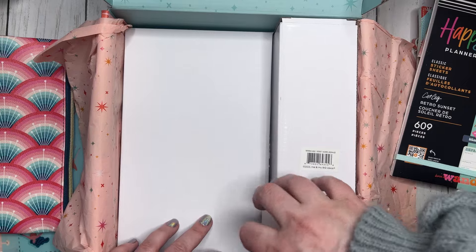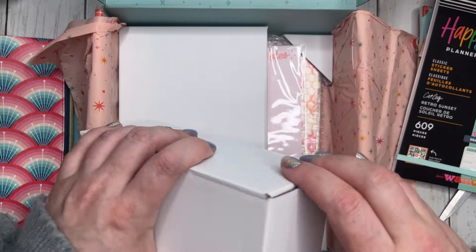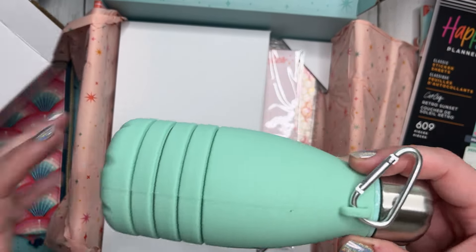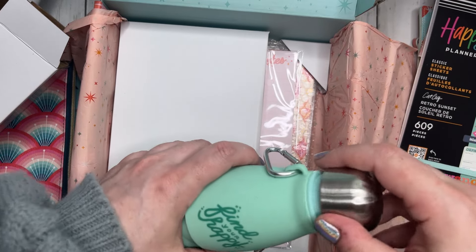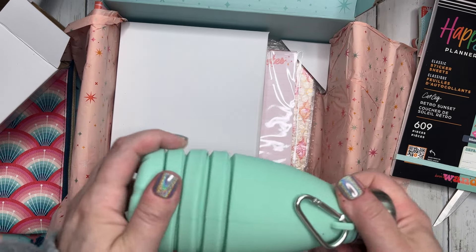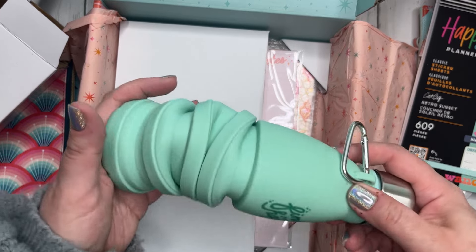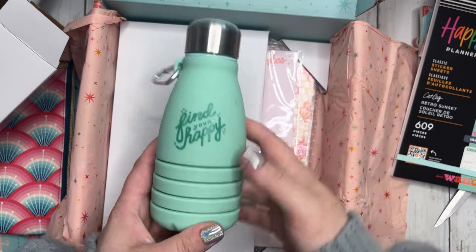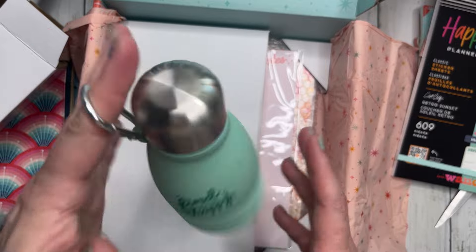This is something I'm really excited about — a collapsible water bottle. This is super cool; I will 100% use this when we go on our trip because you can collapse it and uncollapse it. It says 'Find Your Happy' and then it has a little loop so you can attach it to something or carry it. That is going to be used right away.